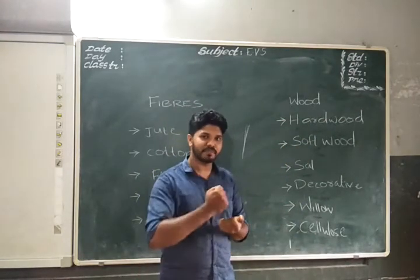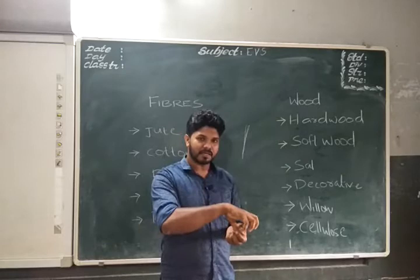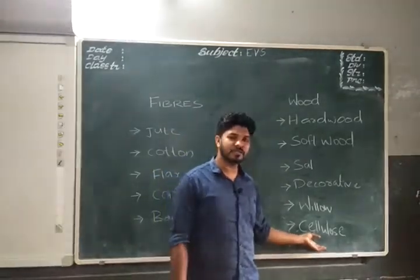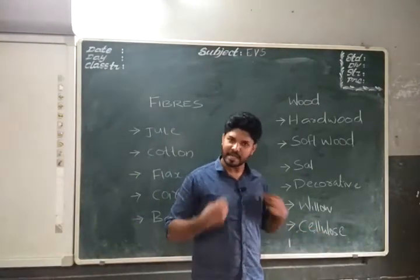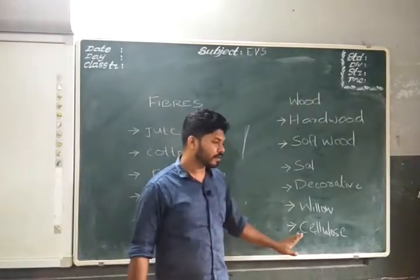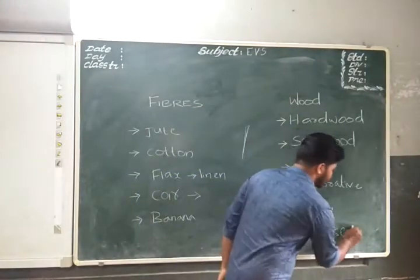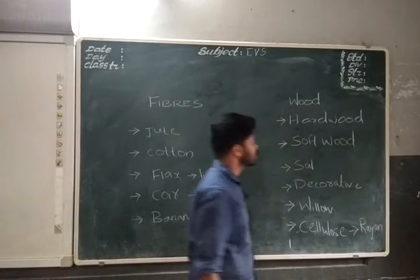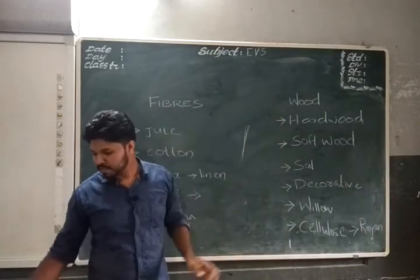From plants or wood, we extract cellulose by crushing the wood into a paste. This cellulose is used to make rayon, a cloth similar to cotton or polyester. So in order to make rayon cloth, we take cellulose from a tree.